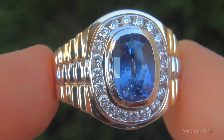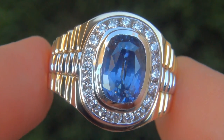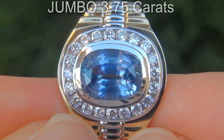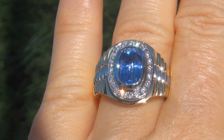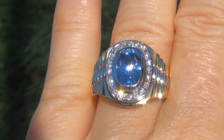It is a genuine solid 14 carat white and yellow gold ring from a local estate collection. The blue sapphire weighs in at a jumbo 3.75 carats with near flawless VVS2 clarity and displays the most sought after vivid solid blue color.